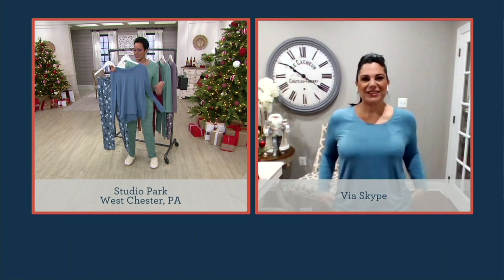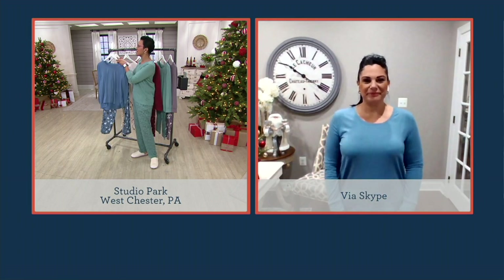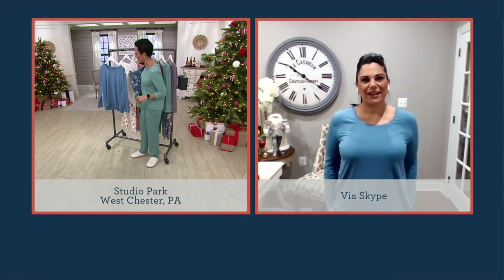This is our brushed jersey — it's a poly-span blend, super comfortable. It actually feels, Rachel, like a suede. If you feel it, it's very, very soft. Or as we were saying earlier, if you felt the inside of a rose petal, that's what you would feel with this. It's an incredible fabric.